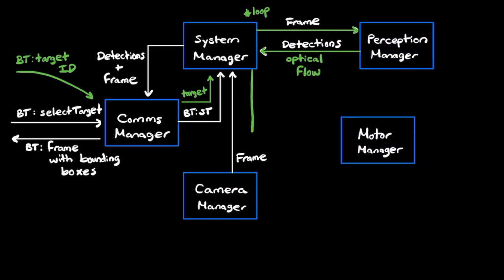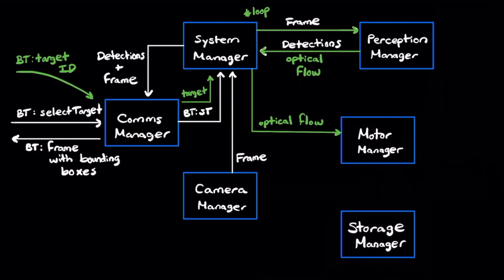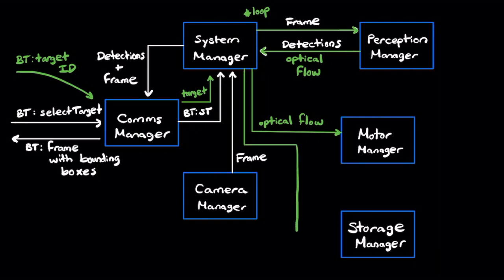These optical flow vectors will direct the physical camera system on how to orient itself and where to look next. That information is then sent over to the motor manager, which takes these optical flow vectors and reorients the camera to keep the user at the center of the frame. At the same time, the frame taken from the camera manager is passed over to a separate module — the storage manager — which runs on a separate process and will eventually compile the final video. This process iterates again and again for the entire duration of filming.